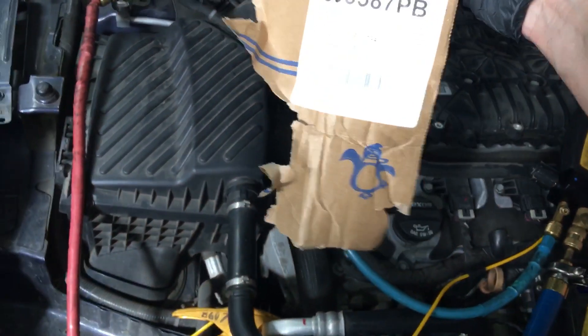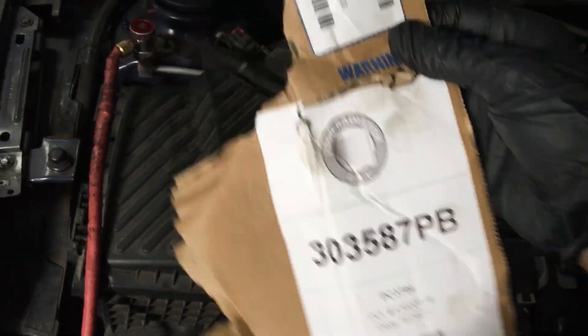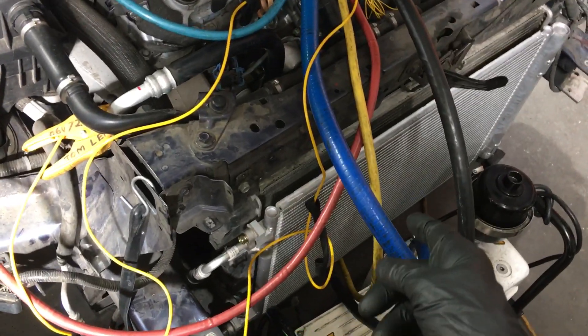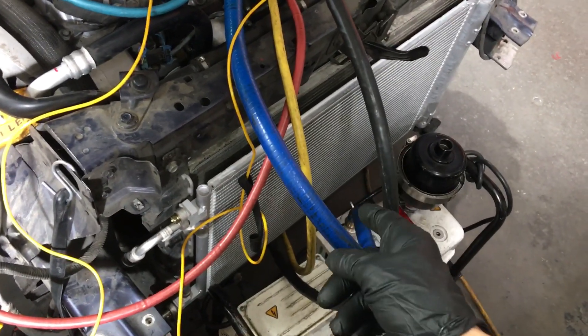We've got that BPI with the little blue penguin thing — distributed by — that's the company BPI. Don't buy their stuff, because every time I keep coming into the condenser, the body shops have that on it.